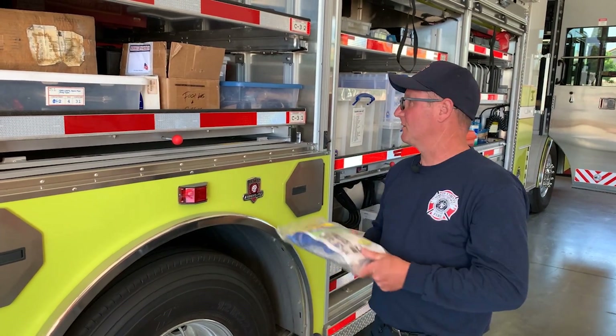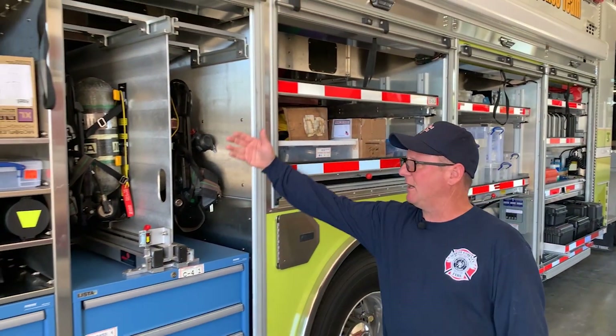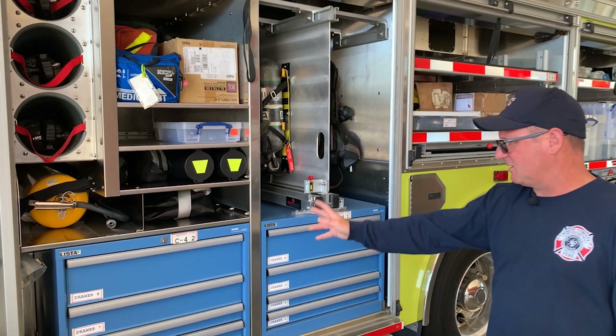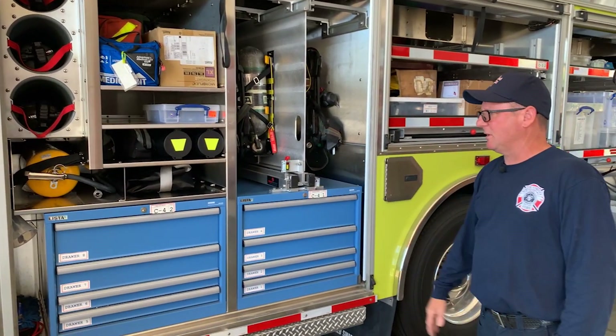Over here we have our SCBAs, some medical equipment, lighting, and our basic hand tools in this compartment.